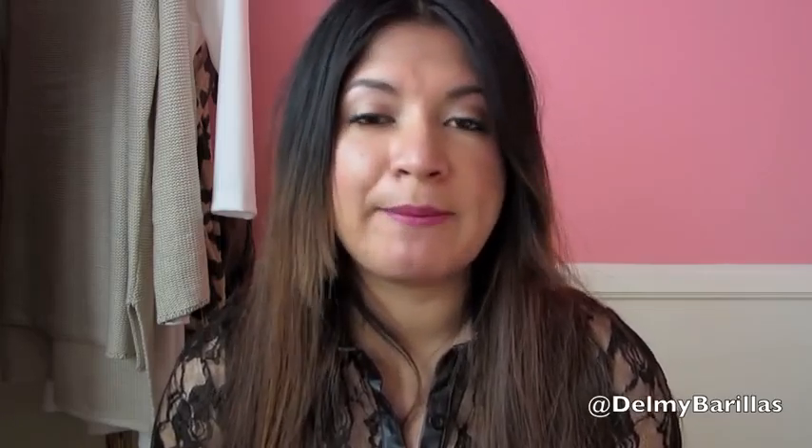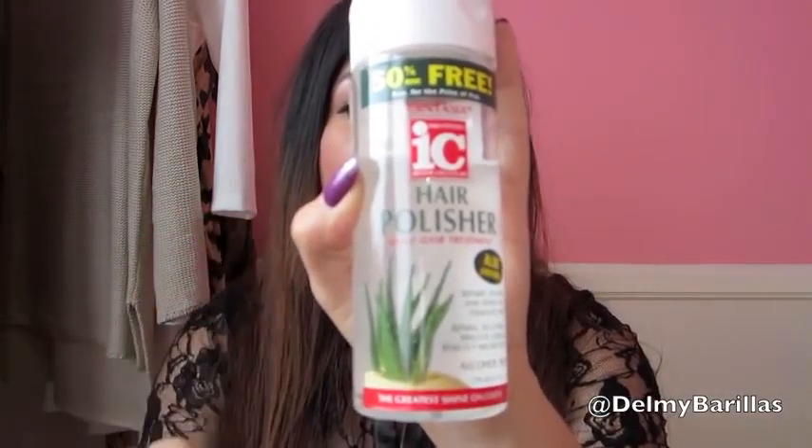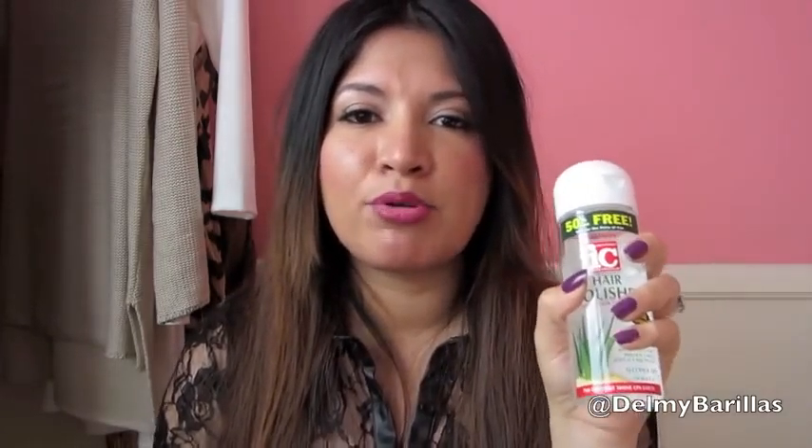For hair, I really love the Aussie heat protecting shine spray — it does a great job protecting my hair from damage when I curl or straighten it, and you can find it at any drugstore. I also love the Fantasia hair polisher daily hair treatment. I use it every time I straighten my hair and it leaves my hair super silky, smooth, and not frizzy — it's an amazing product, especially for thick, wavy, frizzy hair.